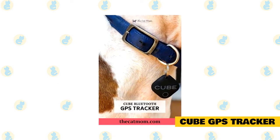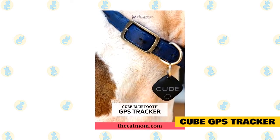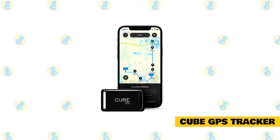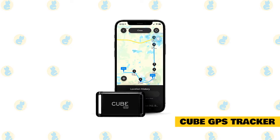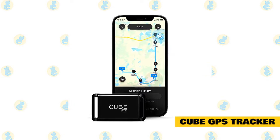That is not all — the Cube GPS tracker also has a slot for a SIM card, which particularly connects to Verizon's network. You can easily clip this GPS tracker onto your cat's existing collar and even set a particular distance that your cat is allowed to travel. So, if that distance is crossed, the tracker will automatically alert you.